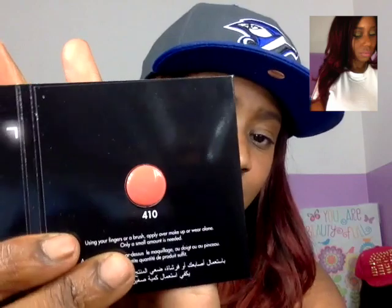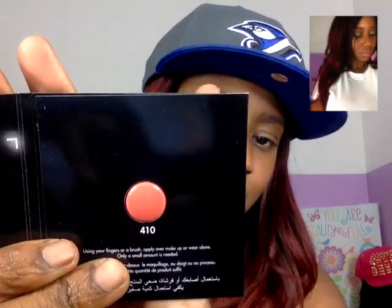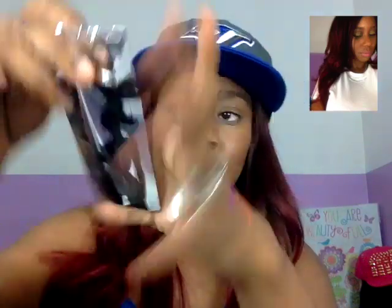I think I'm gonna be getting some of the HD blushes very soon — that might be on my wish list too. This is the Makeup Forever HD High Definition Blush, a cream blush in number 410 — it's like a nice apricot peachy coral kind of color. That's the color right there — freaking gorgeous. I was mad hype when I opened that.